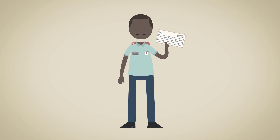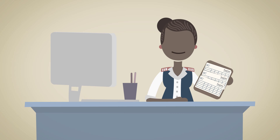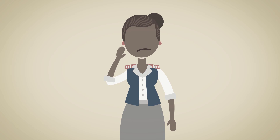First, staff in hospitals and clinics collect data from patients, using it for patient care and recording it. Facility managers review this data, use it to improve facility management, and report it. Data capturers enter the data into specialized software. And finally, this is made available to all levels up to the National Department of Health.